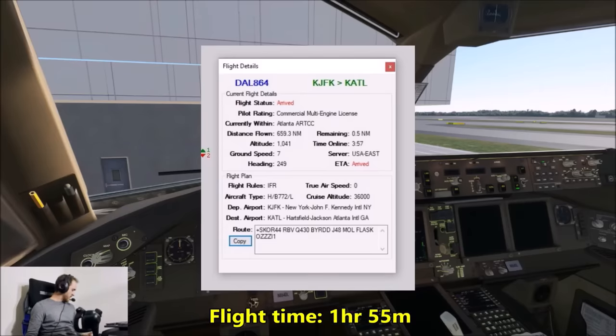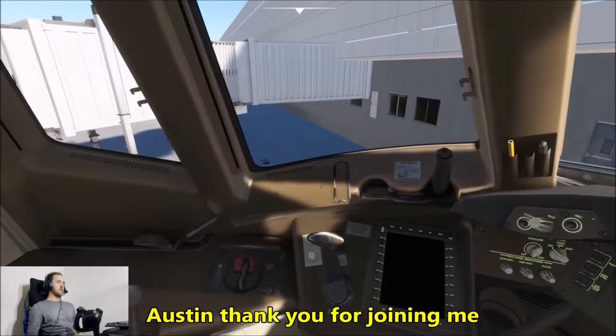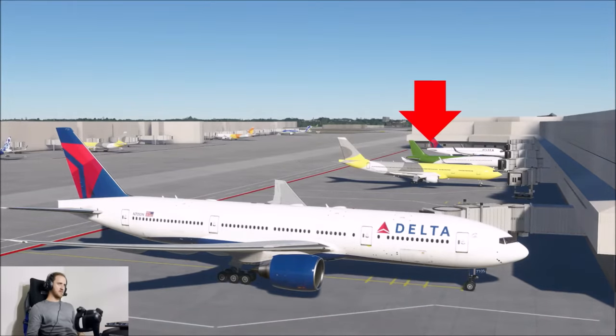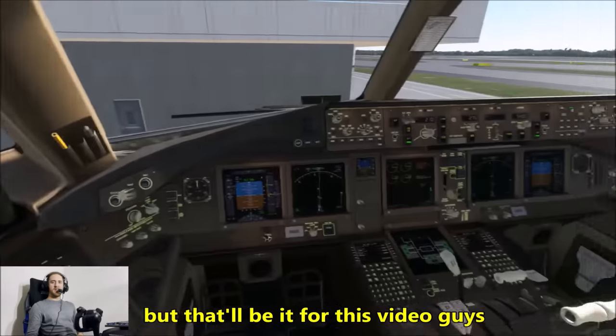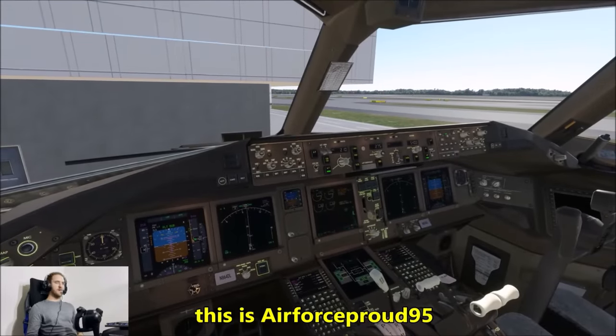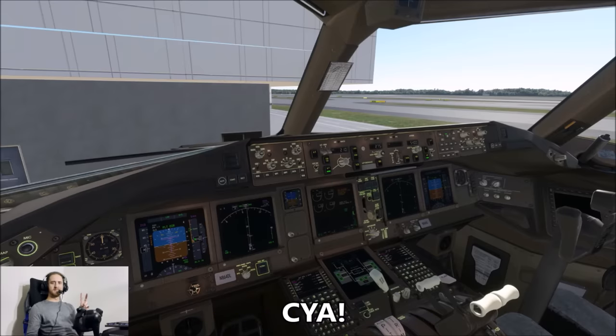Austin, thank you for joining on this ride — glad we could get another group flight in like this. That'll be it for this video, guys. Thank you for watching, hope you enjoyed it. This is Air Force Proud 95 and Austin — we'll see you next time.